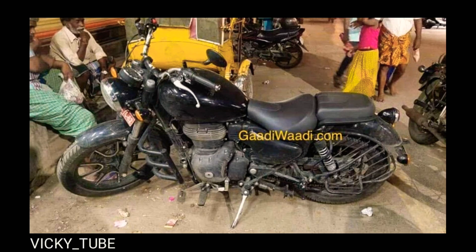As for the other bits, the 2020 edition of the Thunderbird will be built around a double-cradle chassis instead of the single-down-tube type on the existing one. Suspension duties will be handled by telescopic forks up front and dual shock absorbers at the rear, while braking will be employed by disc brakes at both ends with the option of choosing between single or dual-channel ABS.